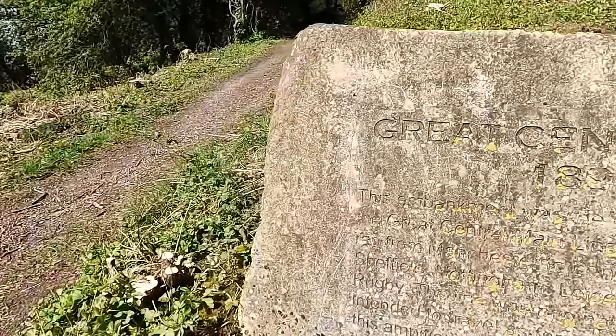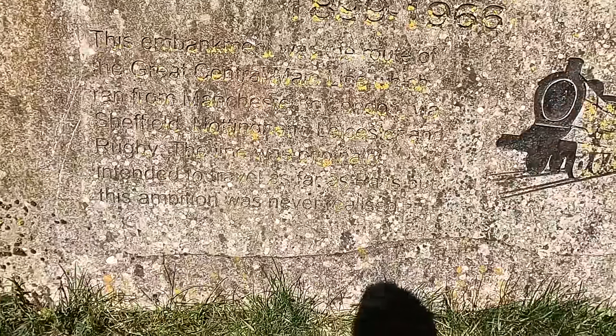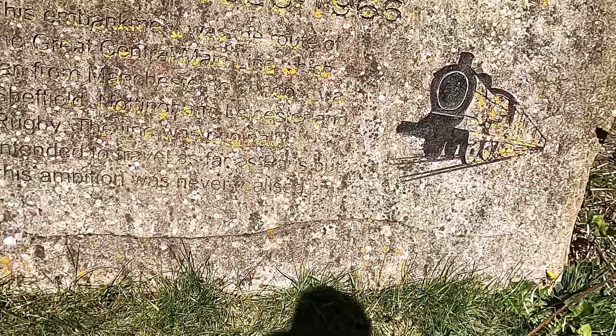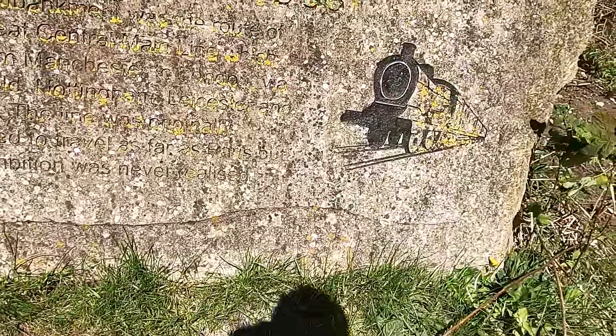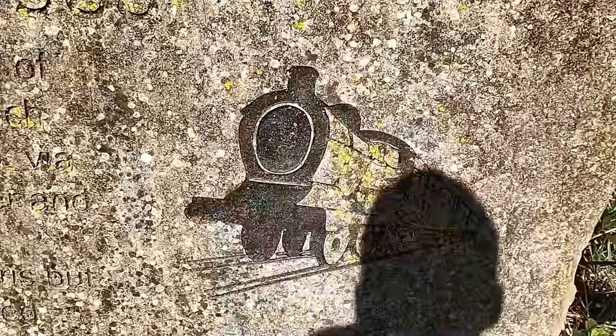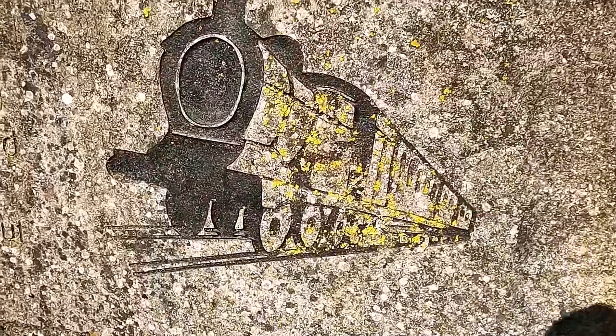The embankment was the route of the Great Central Main Line, which ran from Manchester to London via Sheffield, Nottingham, Leicestershire, and Rugby. The line was originally intended to travel as far as Paris, but the ambition was never fully realised. It's quite nice, isn't it.